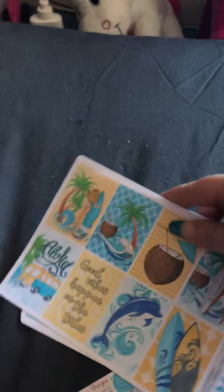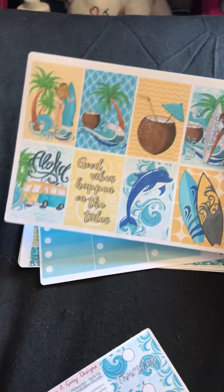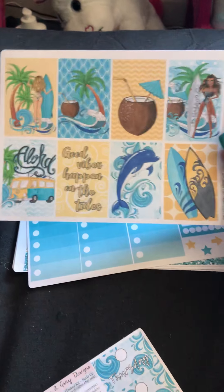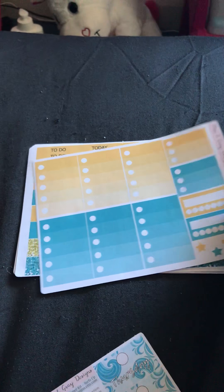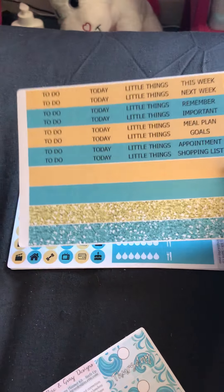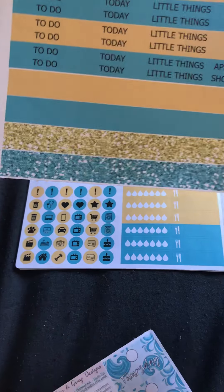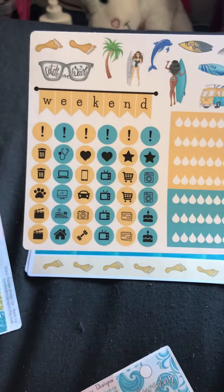The other new kit I've got from her is the Surfs Up kit - I thought it was fabulous, a really holiday summery kit. Again you've got your full boxes, checklist full boxes with your habit trackers, your headers, and loads of lovely blank washi headers as well.